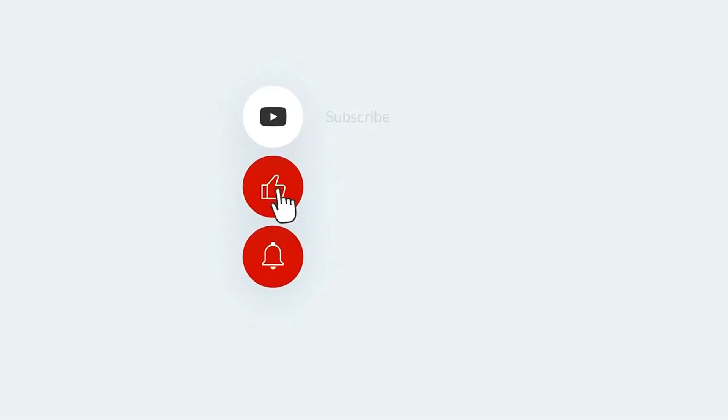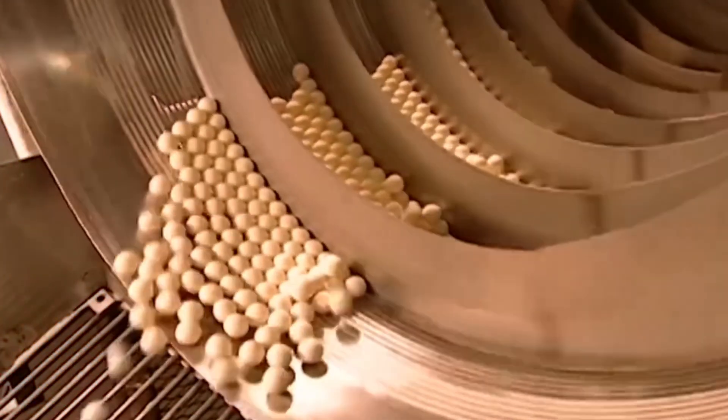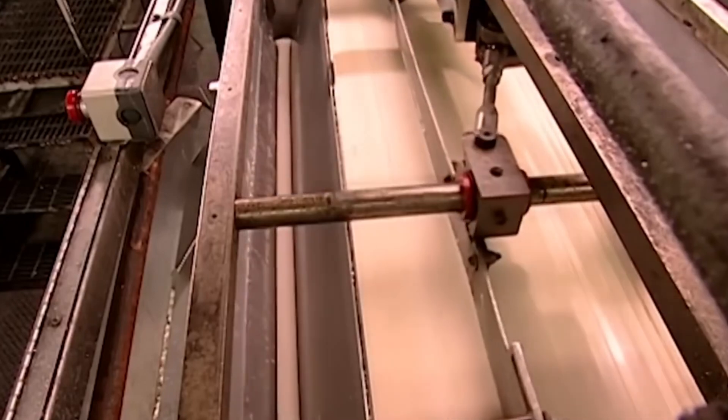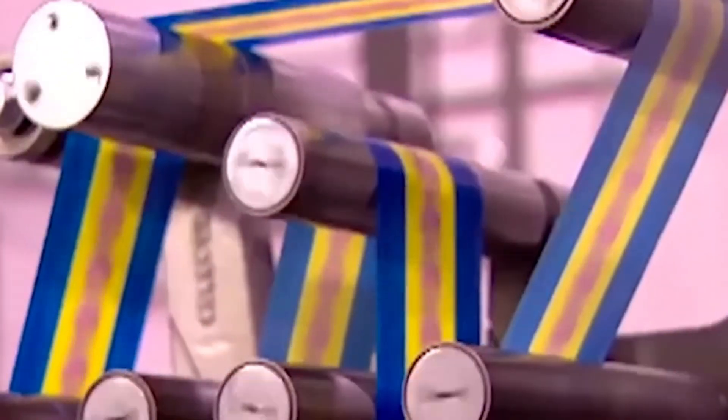There's even a machine that tests how big a bubble it can blow before it pops. If you're loving this breakdown, hit subscribe and join us here on Curious Constructs, where everyday things become extraordinary. Before any gum hits the shelves, it's tested for chewability, flavor consistency, and — believe it or not — bubble performance. Once approved, it's wrapped, sealed, boxed, and shipped to stores around the globe.